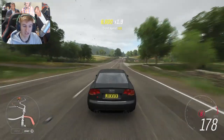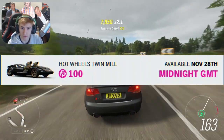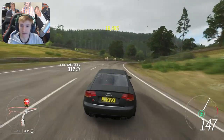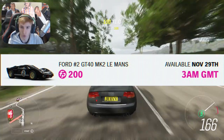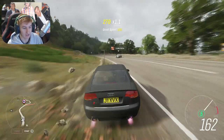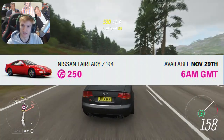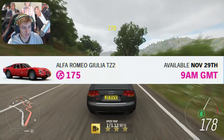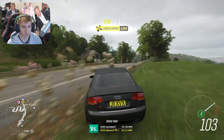From midnight until 3am — now Friday — we have the Hot Wheels Twinmill for 100 Forzathon points. Then from 3am until 6am we have the Ford GT40 Mark II Le Mans for 200 Forzathon points. From 6am until 9am we have the Nissan Fairlady Z for 250 Forzathon points. Then from 9am until midday, the Alfa Romeo Giulia TZ2 for 175 Forzathon points.